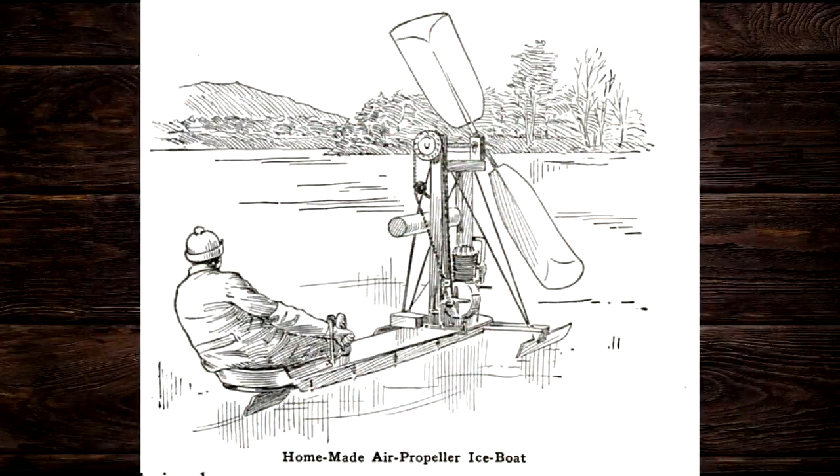Next, we have the homemade air-propeller ice boat. They really did not believe in safety guards back then. We've got an exposed blade, an exposed chain or belt driving the thing, and nothing could be more pleasurable than sitting behind that prop wash blasting cold air right in your face.